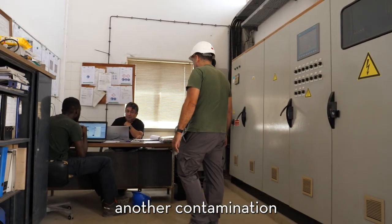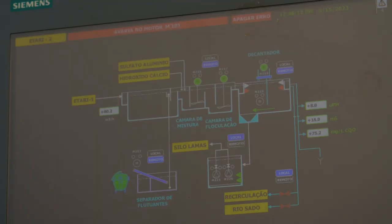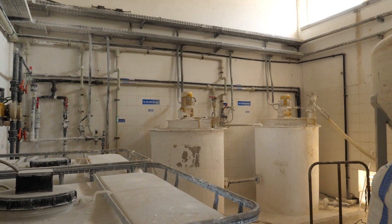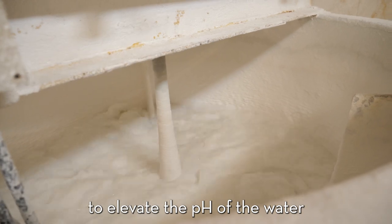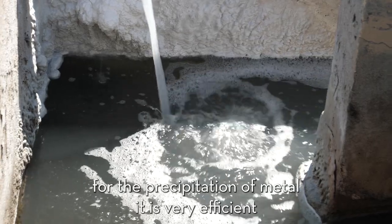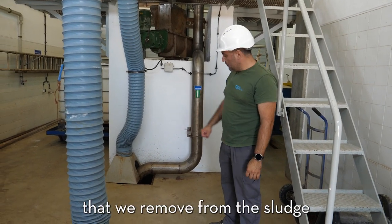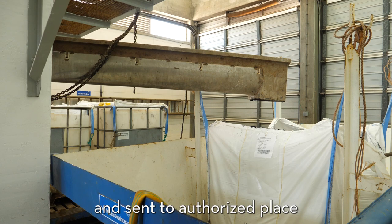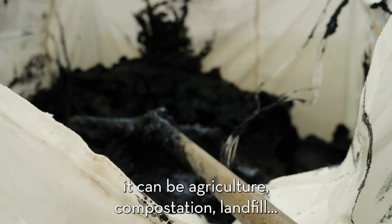Another contamination is chemical contamination from paints and oils. We have continuous measurement of pH and COD. There are pumps for lime to elevate the pH of the waters, and pumps for aluminum sulfate for the precipitation of metals, which is very efficient. Here we have the water that we remove from the sludge, and the sludge is partially recycled and sent to an authorized site — it can be used in agriculture, composting, or as landfill.